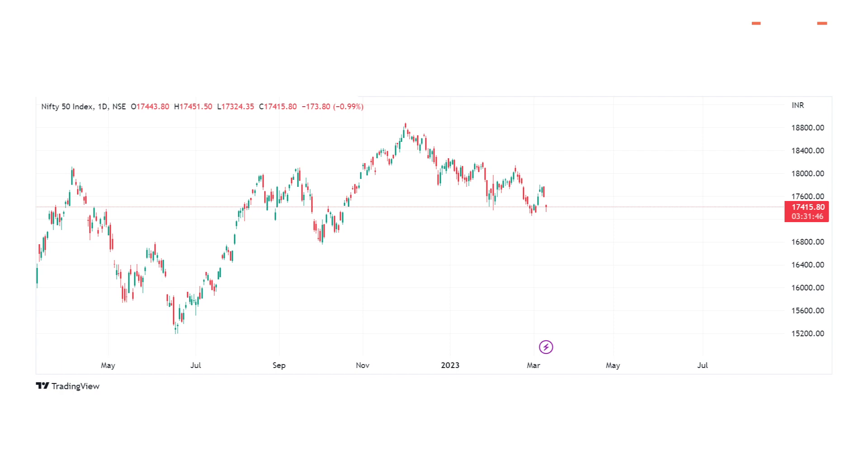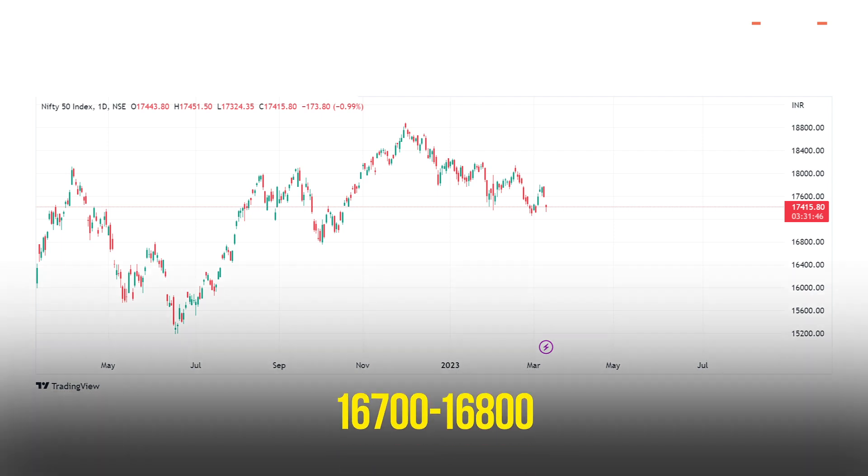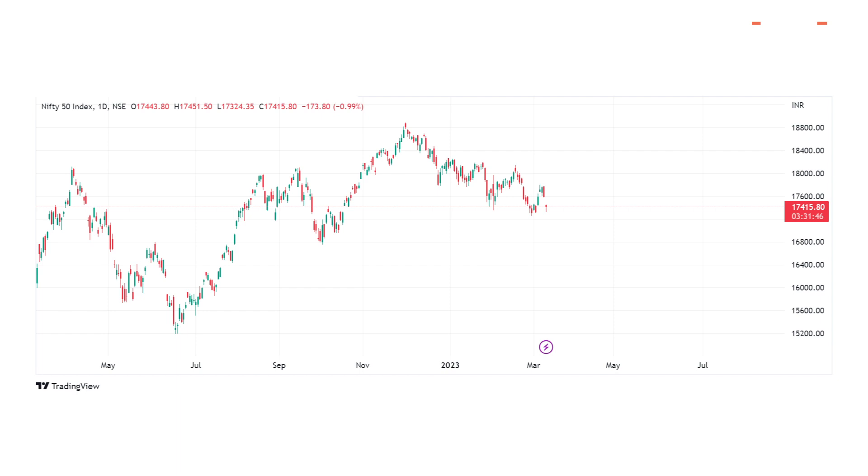With so many hurdles around a single level, the probability of markets breaching that level easily is very low. The rally in Nifty is set to continue, maxing out for around 200 points till it reaches the 17,800 levels, post which it is likely to meet with selling pressure again. On the downside, the 16,700 to 16,800 area will continue to act as strong support. A break of this range on either side is likely to give a directional bias for the markets and make us change our view.